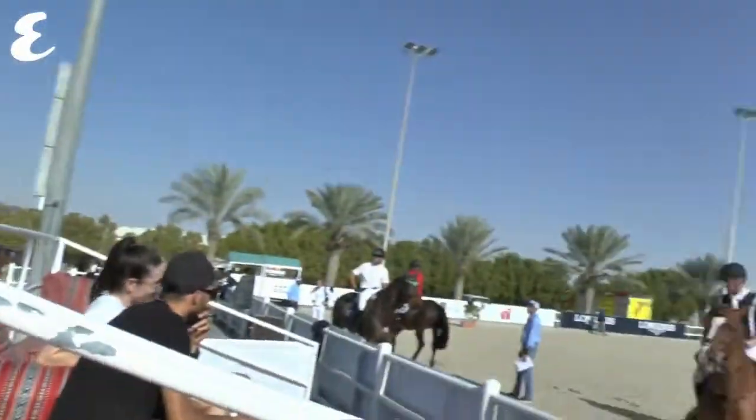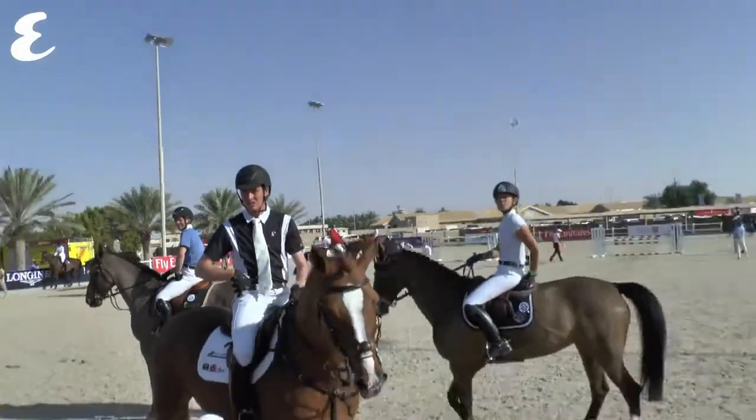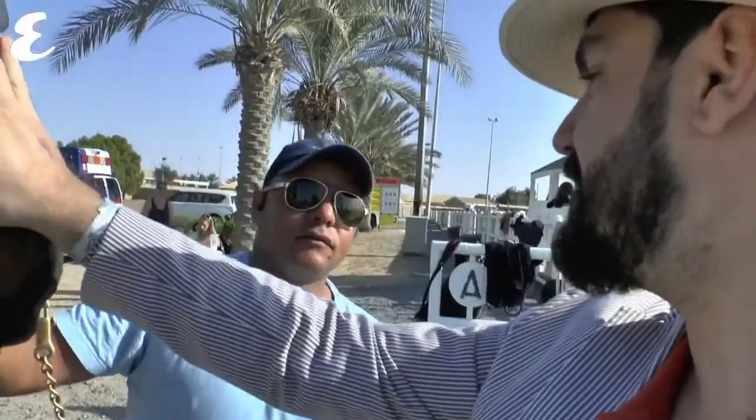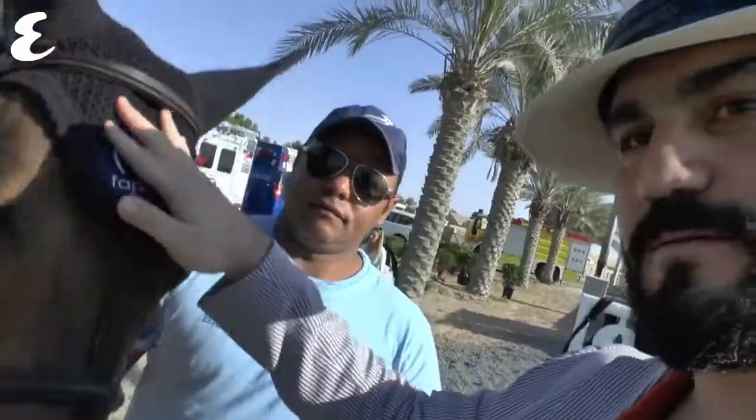This is the bit where they all kind of practice before the actual show jumping goes on. So let's check out what they're doing. Who's this? How's it going? Chacomo? Where's it from? Brazil? Oh great! What's happening with Chacomo?